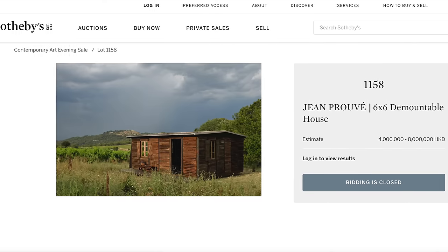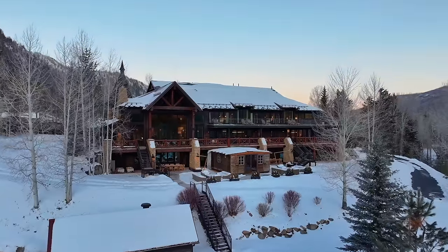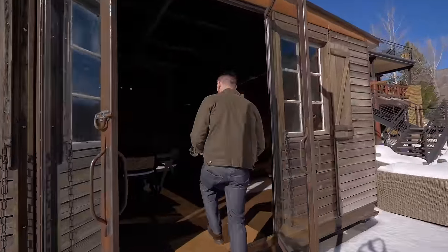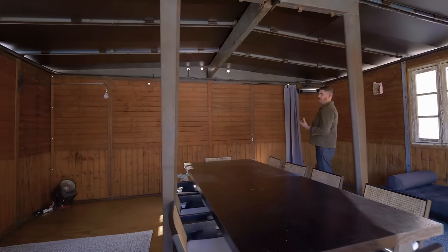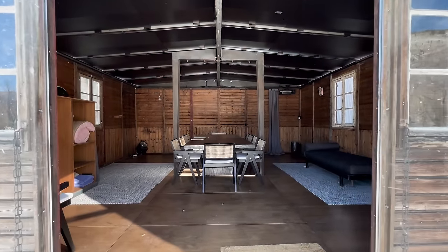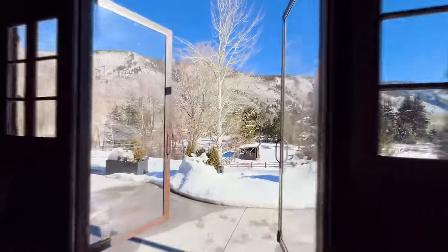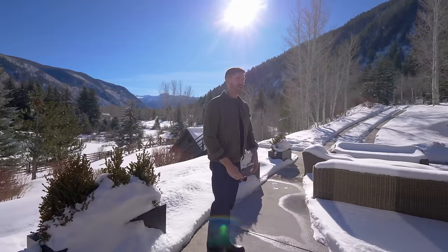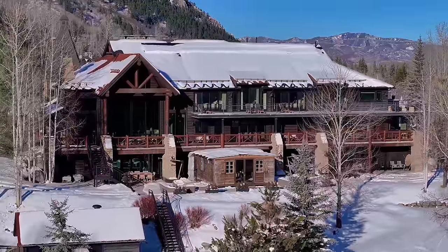On the property there's something very unique — a shed that cost five million dollars. This is an original Privé prefabricated home from after World War II, when Europe was bombed and destroyed. These were sent out for people who had no homes and could be assembled in a day. This five-million-dollar shed now serves as a dining hall — a living piece of history turned into art.